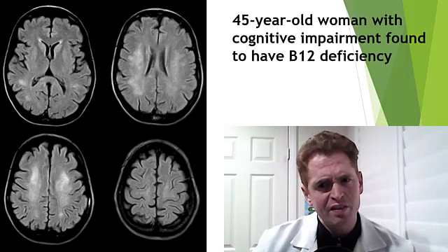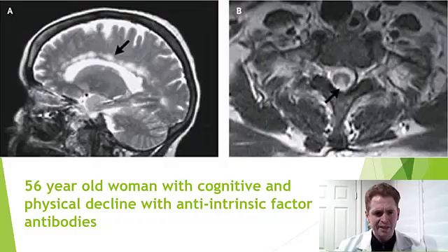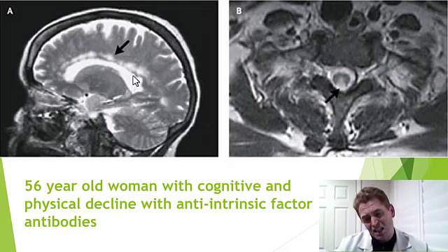This is a 45-year-old woman with cognitive impairment found to have B12 deficiency and unusual patchy, nonspecific lesions. This is a 56-year-old woman with cognitive changes and physical decline who had pernicious anemia with anti-intrinsic factor antibodies. The image on the right is a cross section of the spinal cord showing a T2 bright lesion in the posterior cord consistent with subacute combined degeneration. The brain MRI on sagittal images shows the corpus callosum with an extensive patchy lesion that could easily be misconstrued as Marchiafava-Bignami syndrome or even Susak's disease. So you can see these MRI findings in B12 deficiency are highly variable — when in doubt, it's usually a good idea to check B12 just in case.